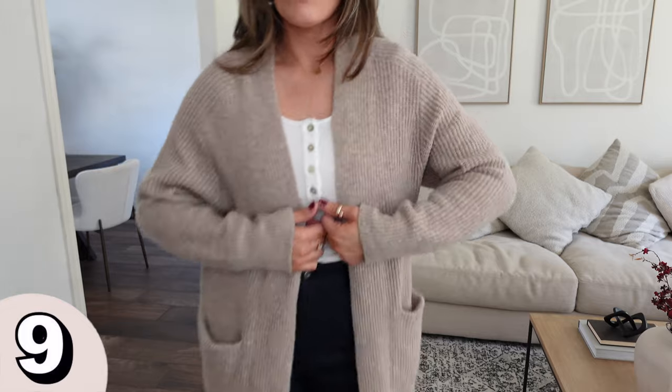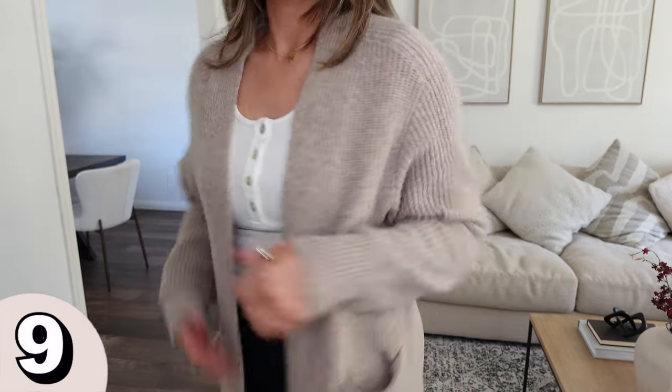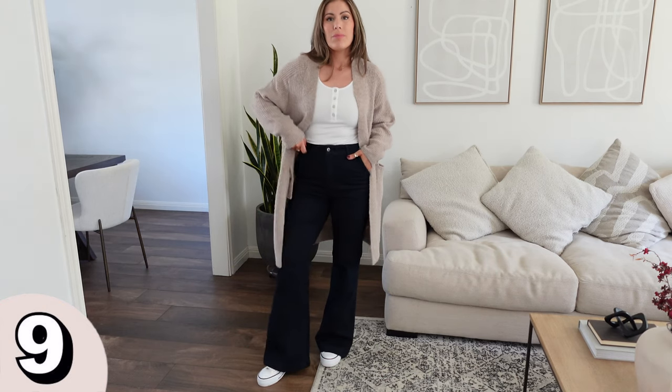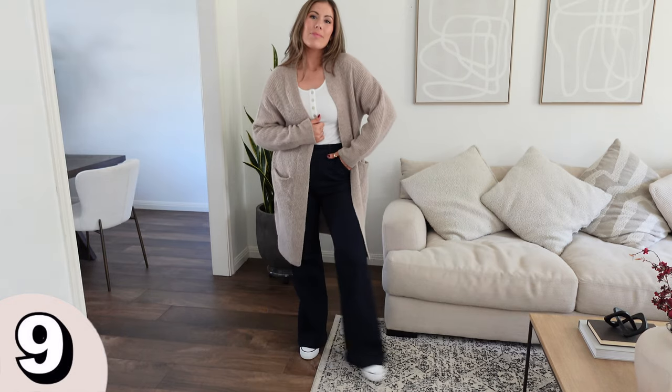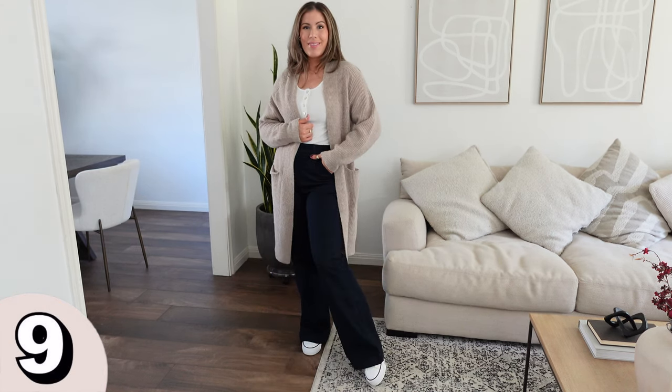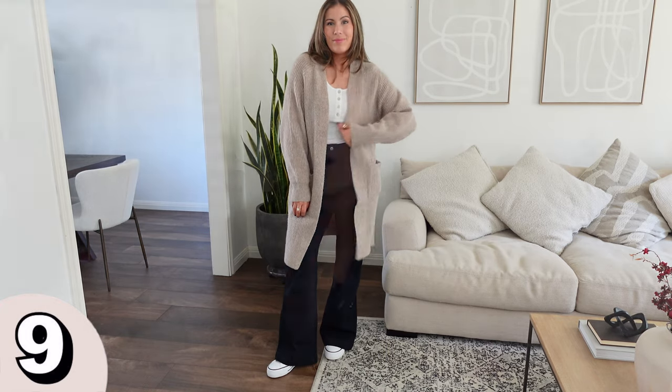Next I have this cardigan from Universal Thread. This one was so good — my mother-in-law saw me wearing it and we had to go get her one too. It comes in a darker gray, a taupe-y color, and a cream. I got it in the size medium — it goes from extra small to 2X and runs a little oversized. The material is so yummy and stretchy, and I love a long cardigan. It has pockets in the front. It's something you can curl up in to watch Christmas movies or make a quick run to the store. I paired it with a white bodysuit, jeans, and Converse — a very cozy cardigan.